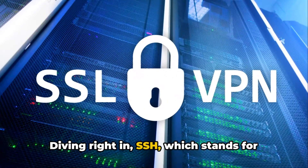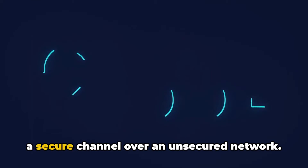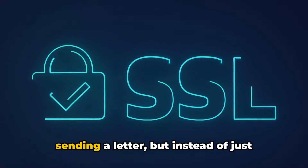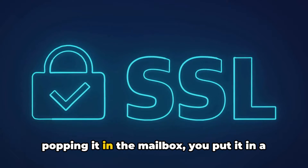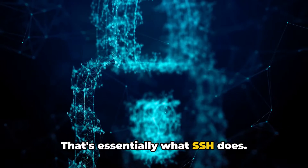Diving right in — SSH, which stands for Secure Shell, is a protocol that provides a secure channel over an unsecured network. Picture it like this: imagine you're sending a letter, but instead of just popping it in the mailbox, you put it in a steel box, lock it, and then send it. That's essentially what SSH does.